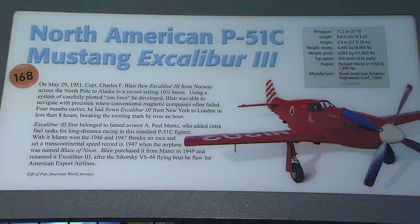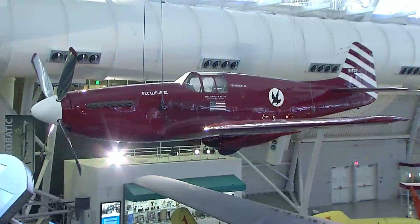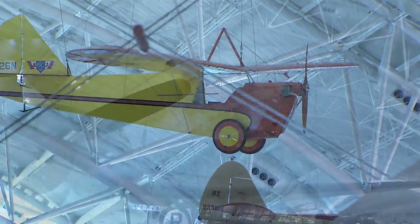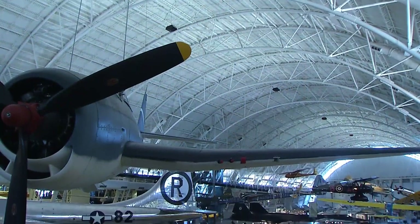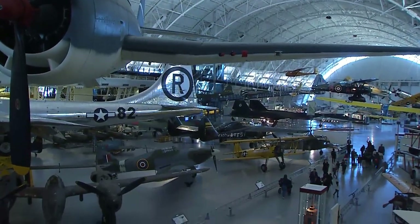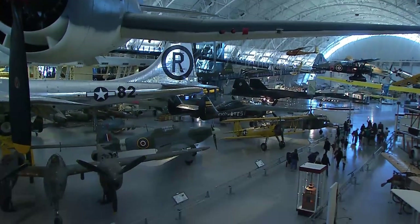We're proud to be part of the 275th anniversary for Fairfax County, and it's going to continue to grow and diversify in terms of some of the things we can do to make it an enjoyable visit for families to come out here. Congratulations Fairfax on a 275th anniversary, and we're proud to be part of your family.